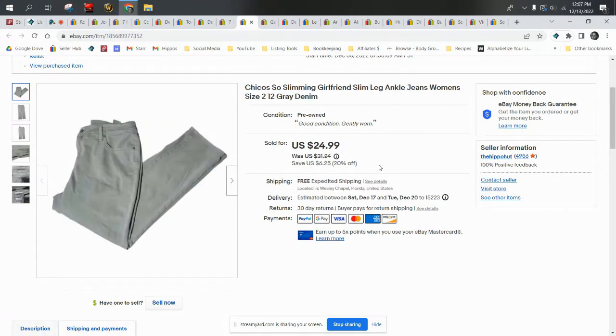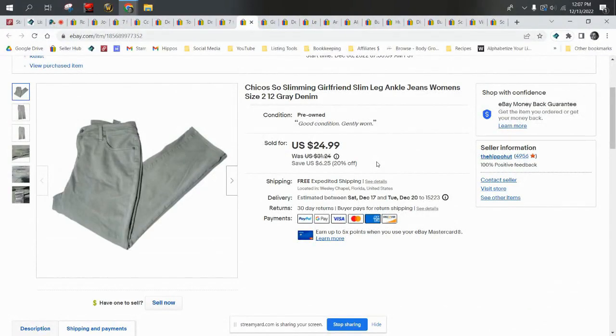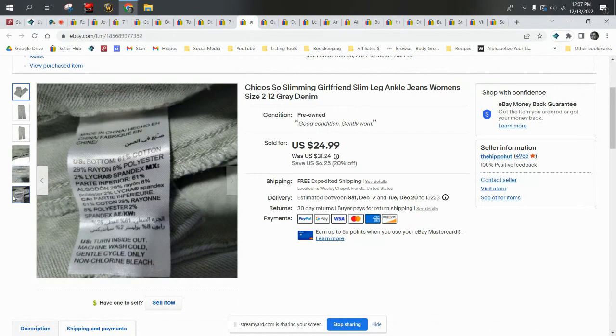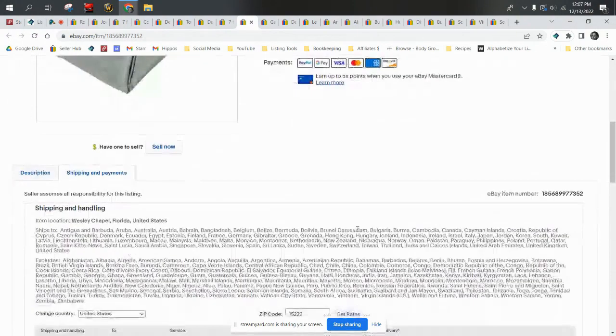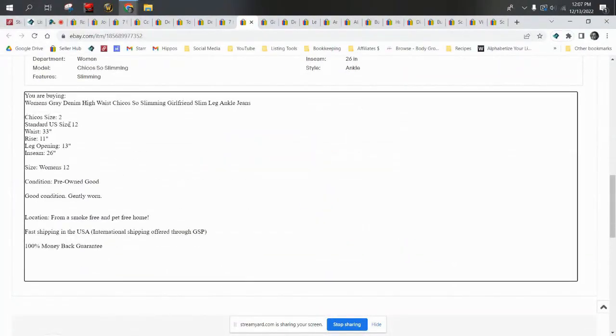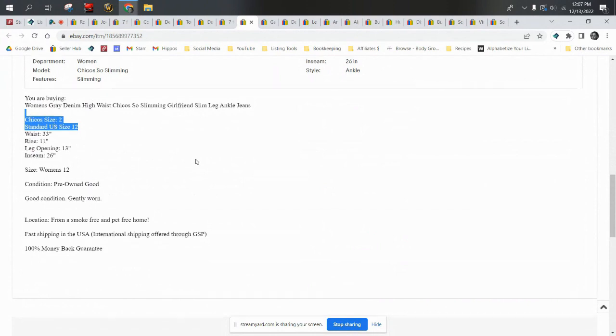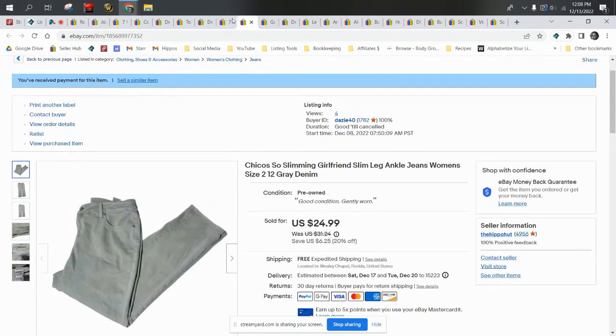The only thing I'd add when selling Chico's — they have vanity sizes, so they have their own sizing. You have to go to their website and look up their size chart. You can look it up once and save the picture to your computer or phone, or print it out. Make sure you include both sizes in your description and in the title as well.